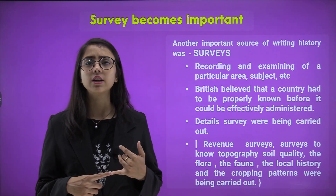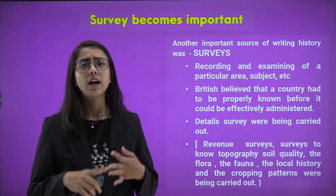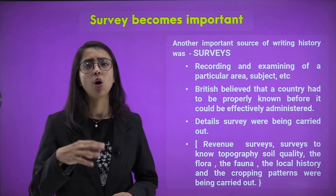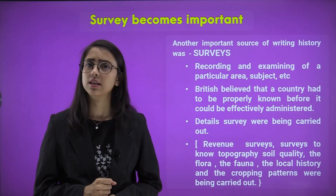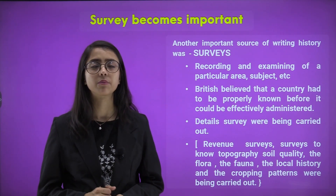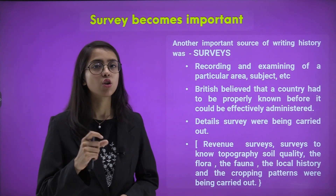We have discussed different kinds of records — how they were maintained, the printing press, and calligraphists. Now, what is survey and how did it become important in the colonial period?